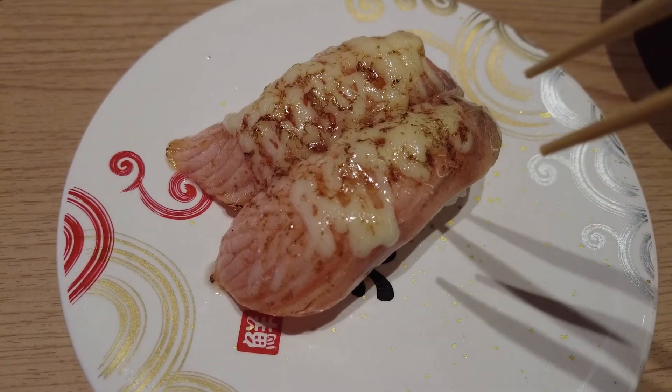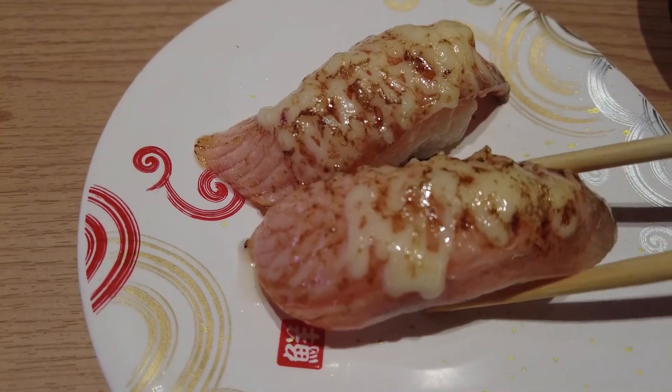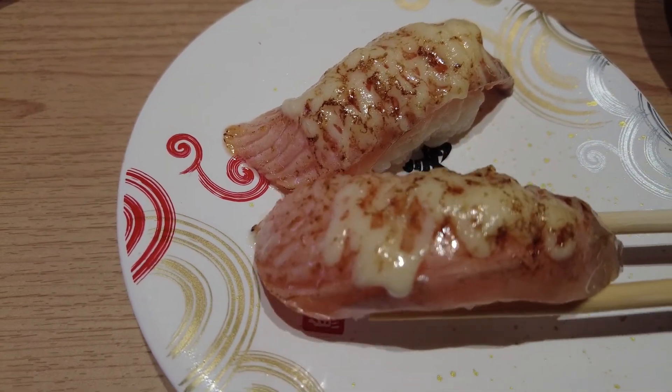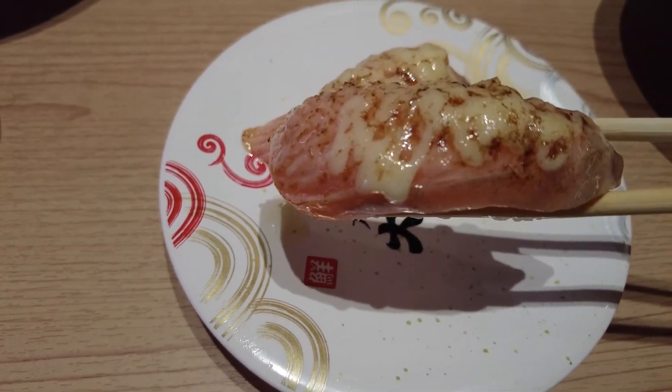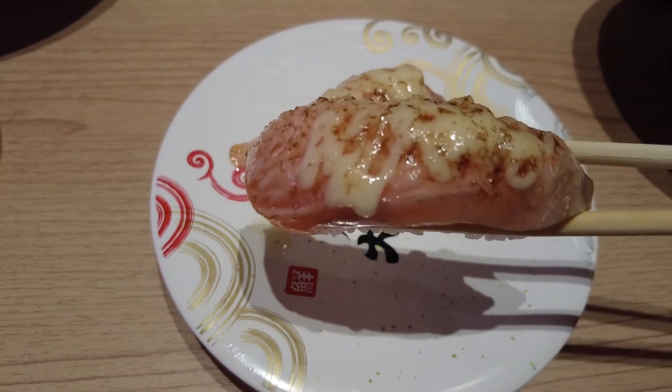I always like these seared salmon ones with mayo on top — these are so good. I recommend them if you're kind of new to sushi or new to fish and you're a little scared to try raw fish. You could get more of the cooked ones. These are really good.